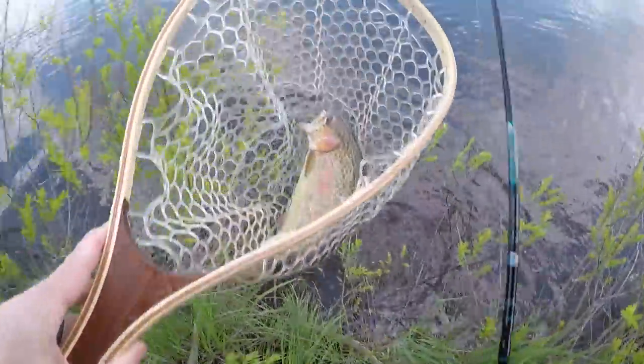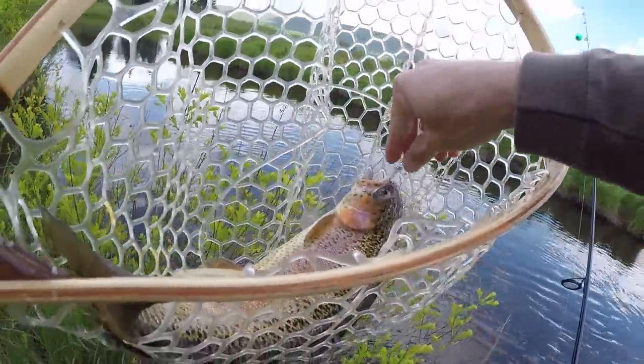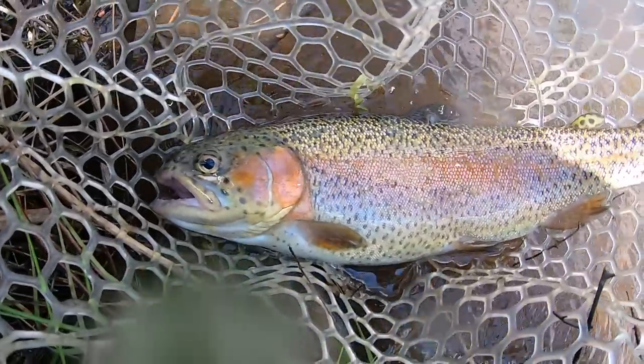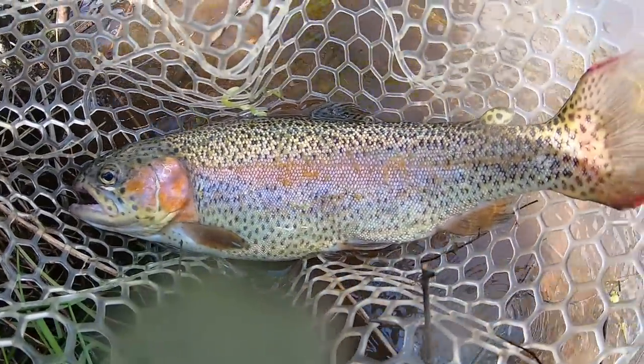We got him! Holy crap, what a trout! Right in the top of the lip on the honey worm. Fish is off - absolutely beautiful rainbow trout.